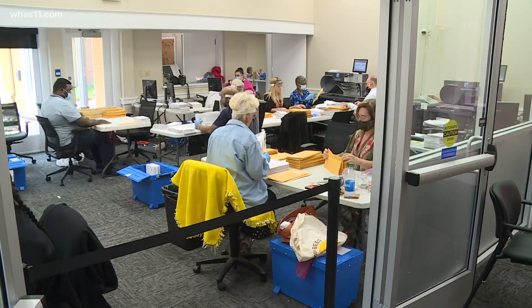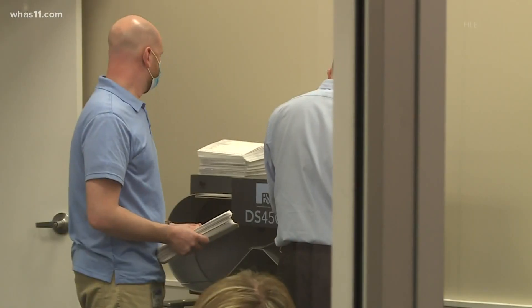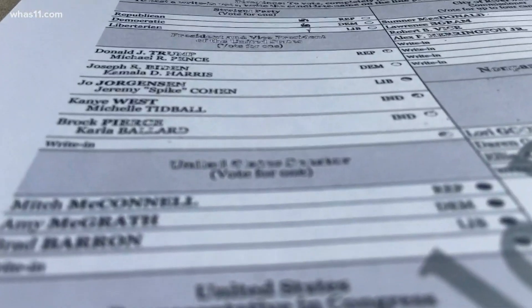The best way to ensure your ballot is where it needs to be when it needs to be there is to be proactive. Please fill it out and turn it back in the mail as soon as you can, so there's plenty of time to get it. For WHAS 11 News, I'm Rose McBride.